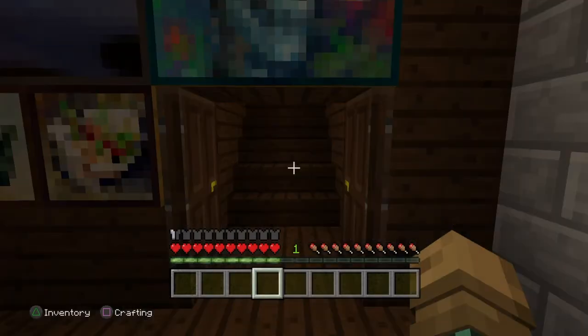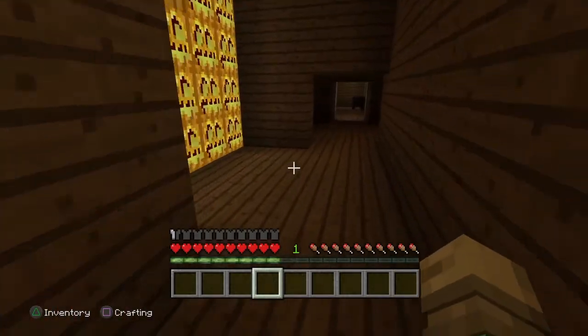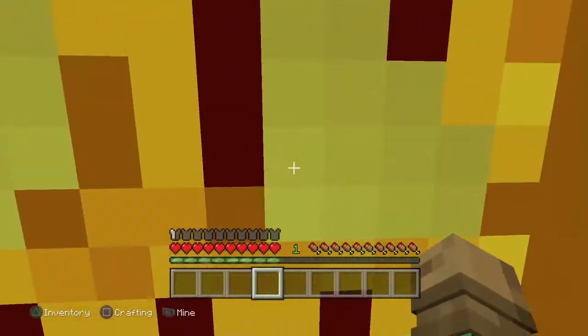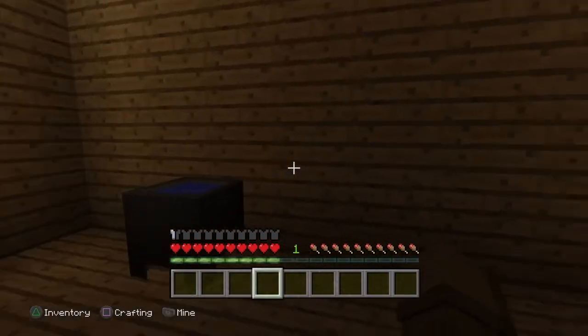Oh, this is where I keep all of my pumpkins. I like pumpkins. Here we have our bathroom with a fully working sink.